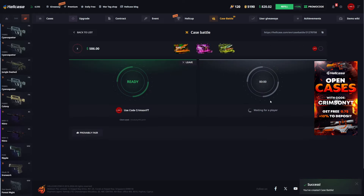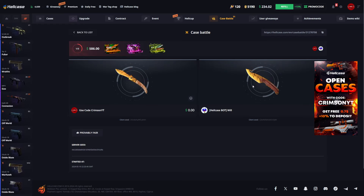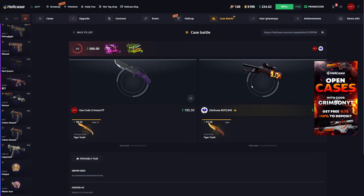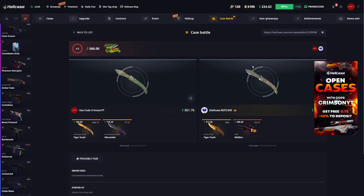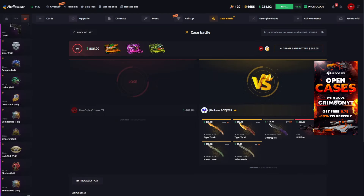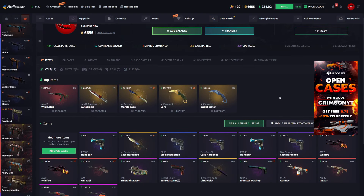Let's do a more expensive battle - Tiger Tooth family, Diamond case, Oni Taiji, and one CS2 knife. 586 dollars - this is almost all of our remaining balance. Come on, HellCase bot, just don't screw me over. We're down 30 bucks on the first case. Diamond case is not good - we're down 300. The bot got a stat-track factory new AWP Wildfire; if he got the battle-scarred non-stat-track that would have been a win for us. That was a really bad loss - we have 1.8k in the inventory.